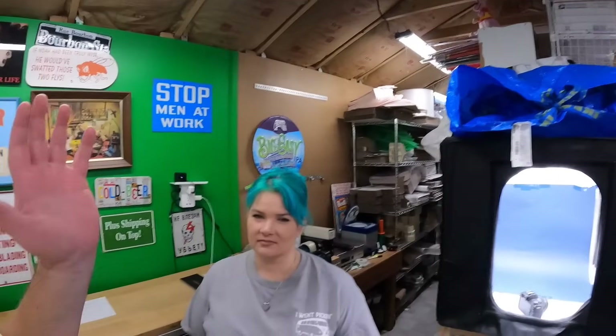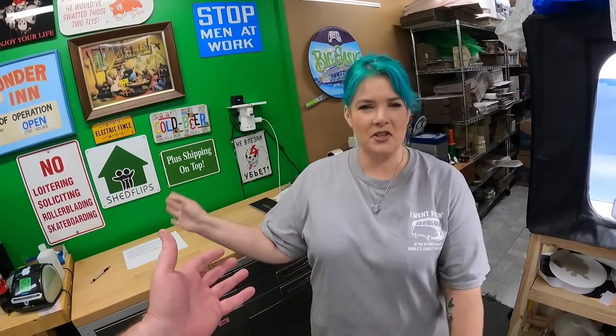We thought today we would go over mistakes commonly made by new resellers. I've been reselling on eBay for nine years now, and Candice joined me a little over two years ago. I quit my job and came to work here in The Shed. We've sold over 30,000 items on eBay and have over 12,000 feedback, so we have a good bit of experience.